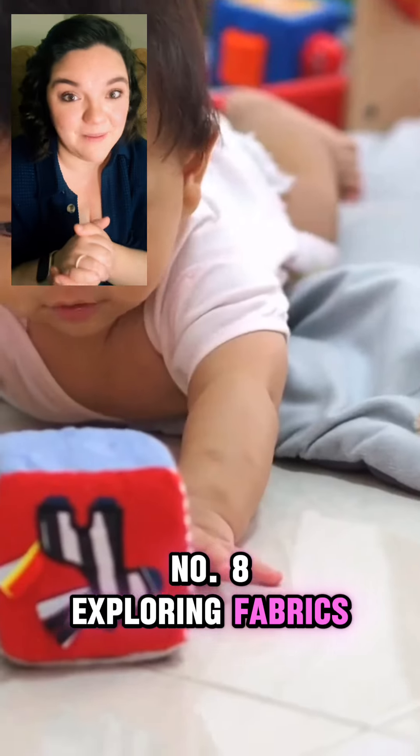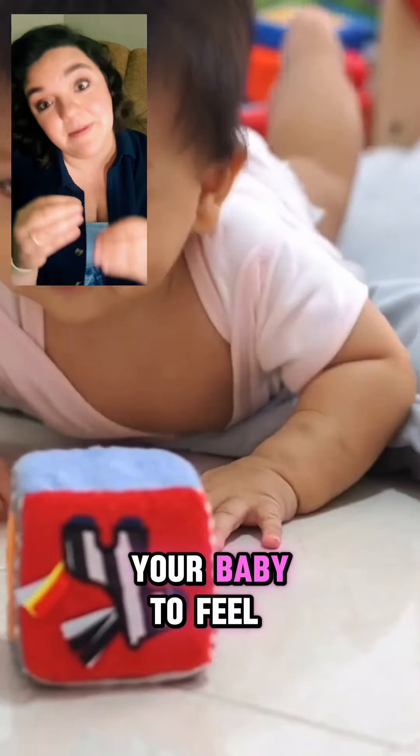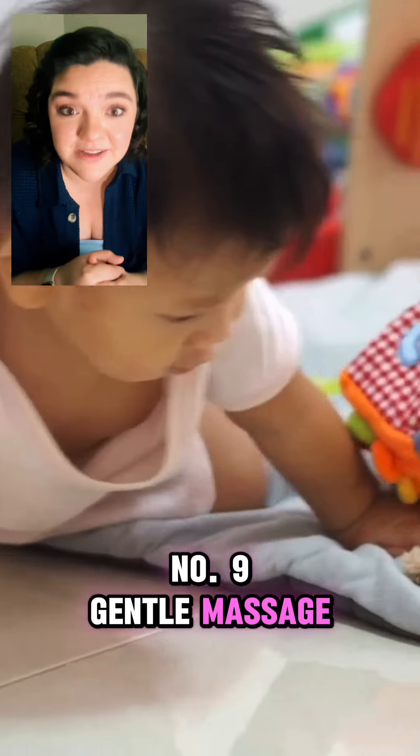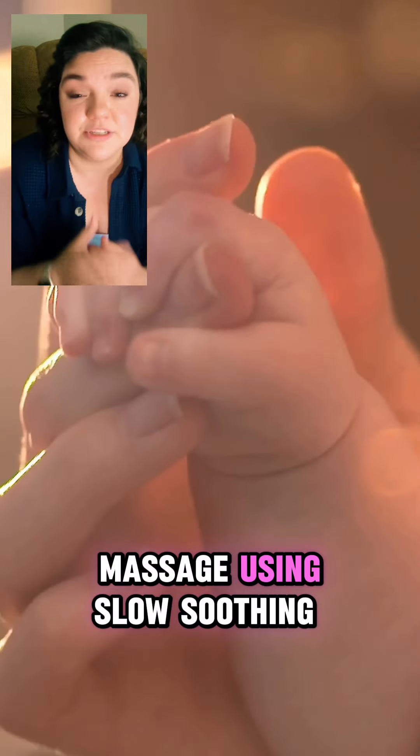Number eight, exploring fabrics. Provide different fabrics with various textures for your baby to feel and grasp, enhancing their tactile awareness. Number nine, gentle massage. Give your baby a gentle massage using slow, soothing strokes, which can promote relaxation and bonding.